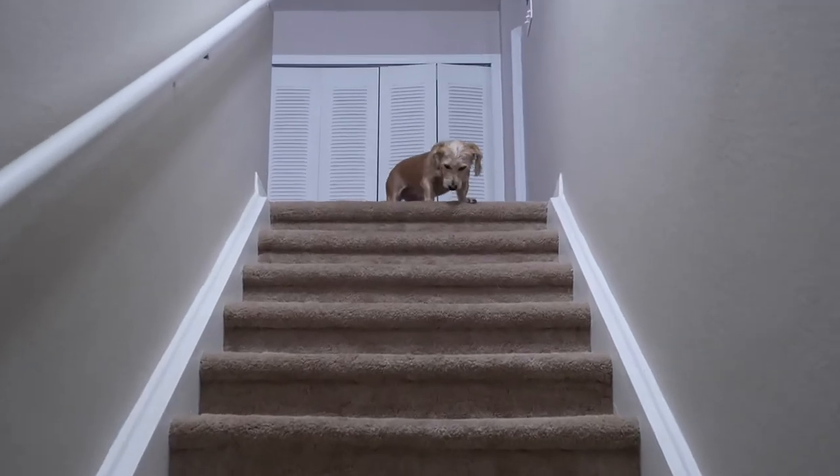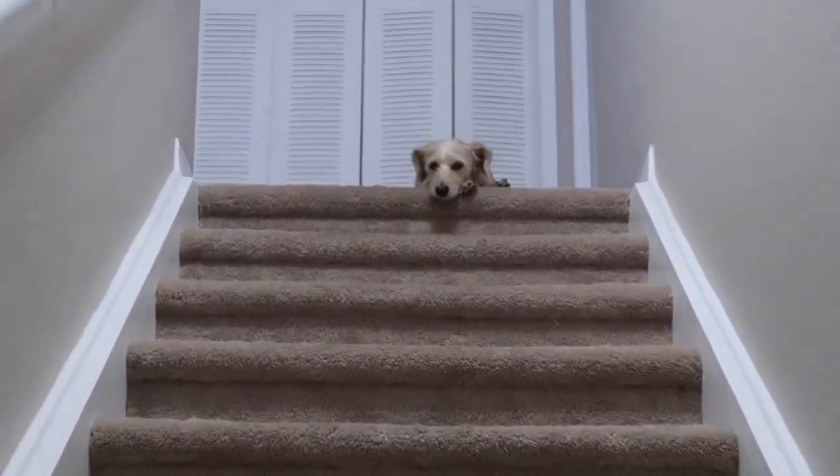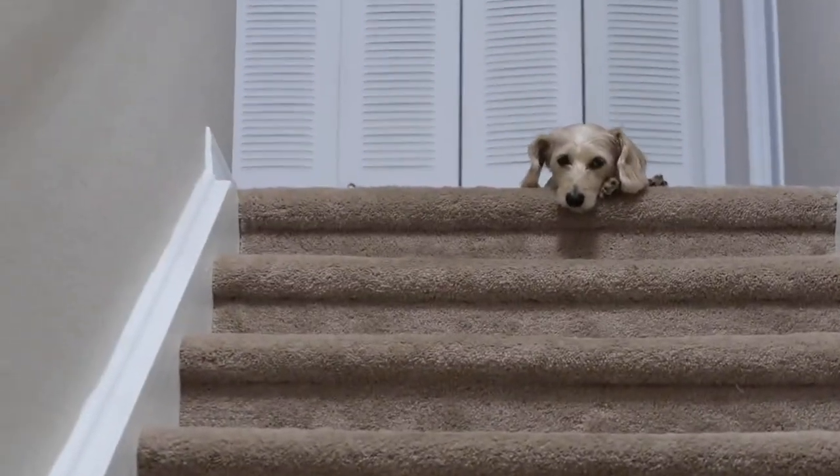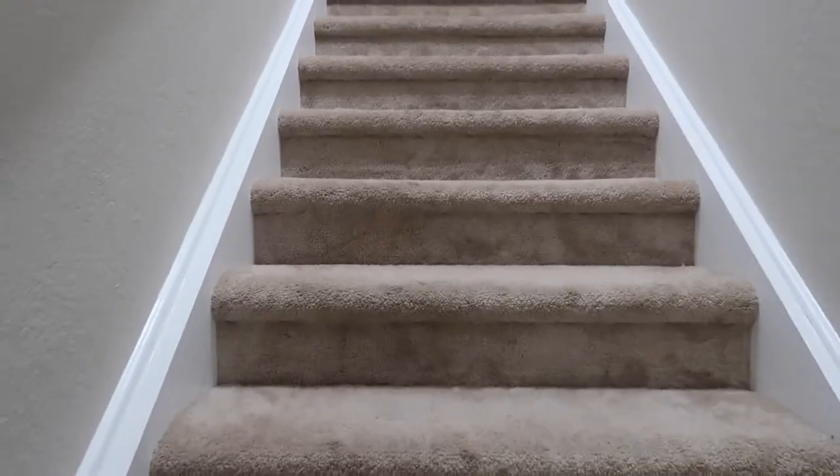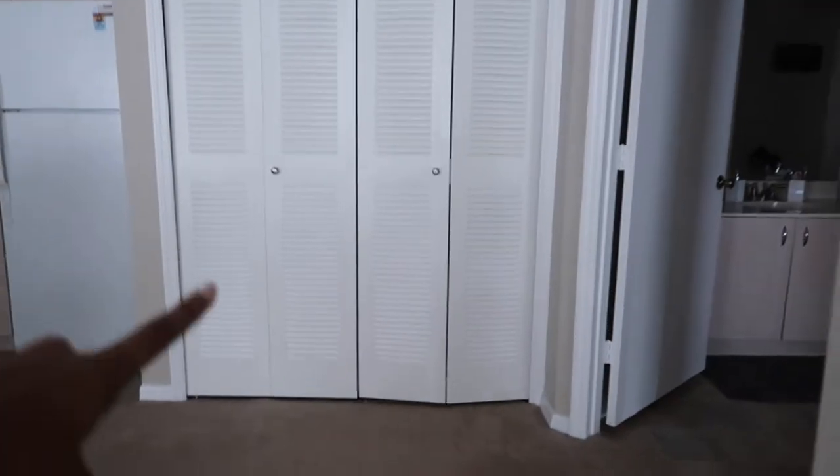Just incredibly vicious — always be careful when you walk inside. She might bite. Look at that face, so aggressive!